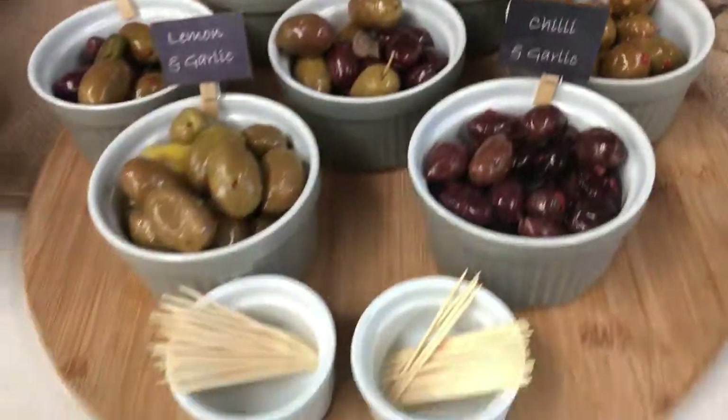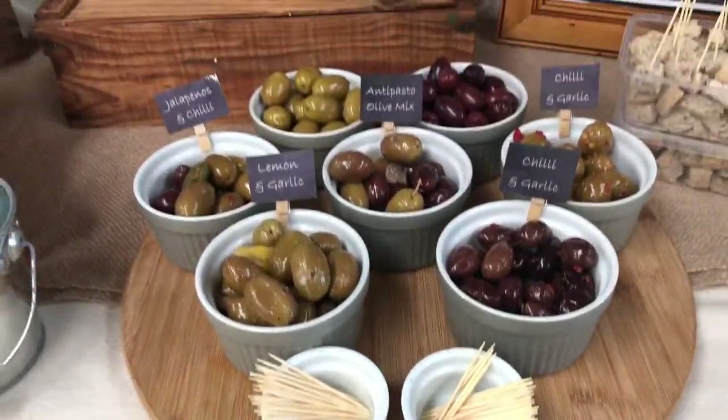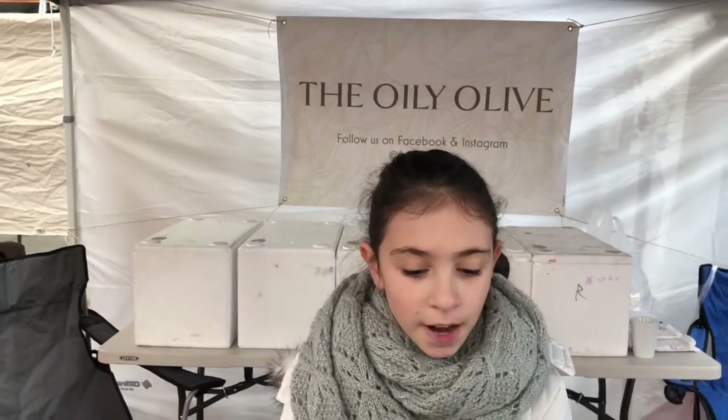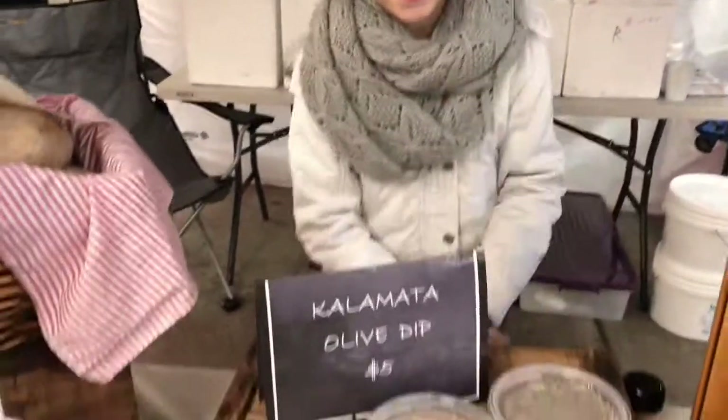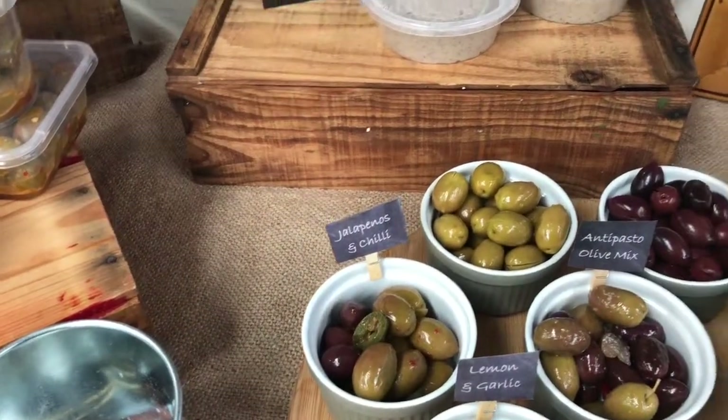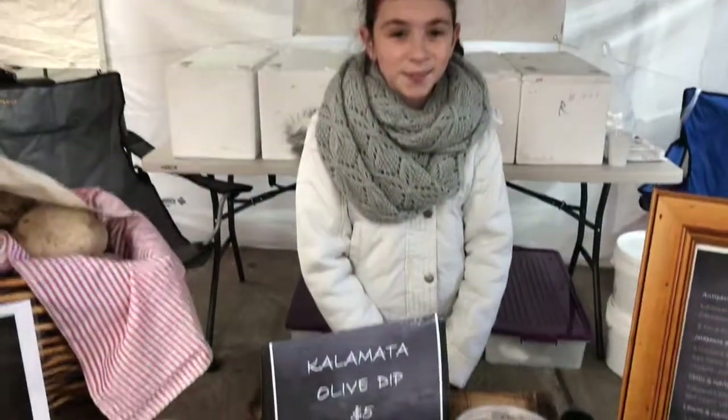So people can taste test, can't they, if they come down today? Yes. Very nice. And so what do you think people like to eat the most? What's the most popular? Probably the olive bread and the jalapeño and chili. Okay, so olive bread and the jalapeño chili olives together. Man, that looks delicious. Thanks for sharing with us Christiana. See you later. Bye.